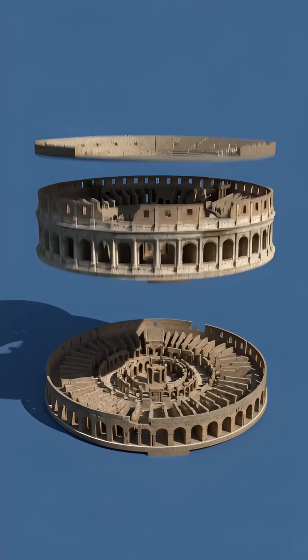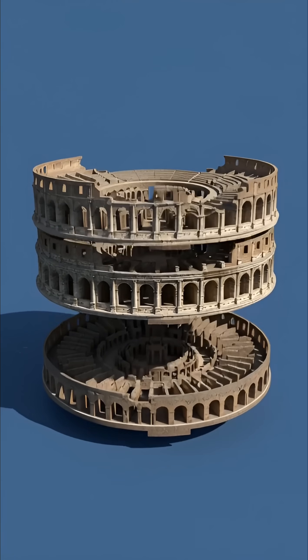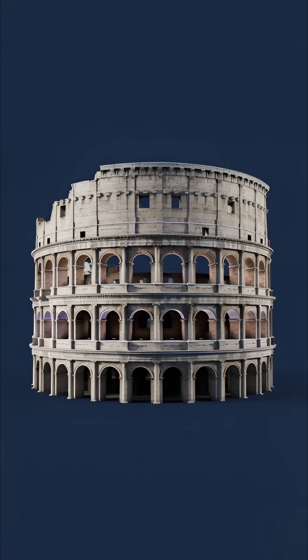What you're seeing now is the Colosseum rising layer by layer through one of history's most impressive construction feats. This is how Rome built the impossible.